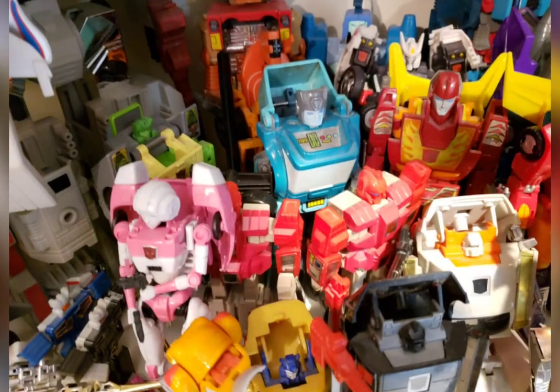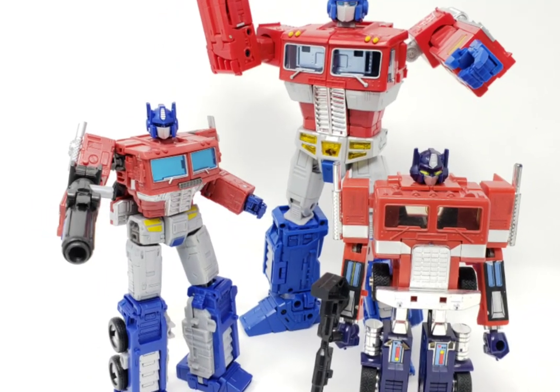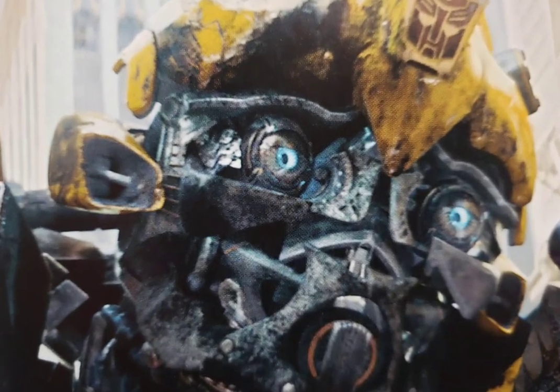We will focus primarily on the Generation 1 characters and the evolution of the figure designs and aesthetics over the years, though there will be some mention of other series as well. So, let's dive in.